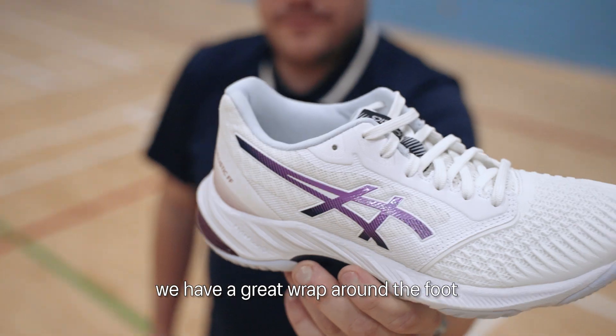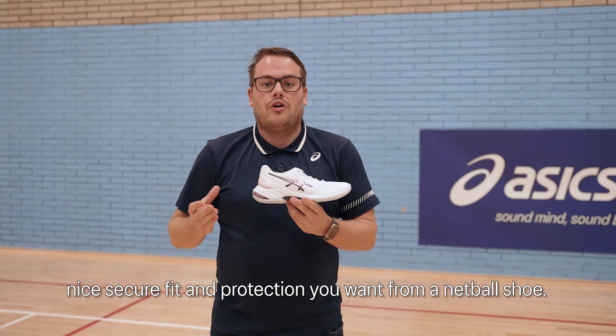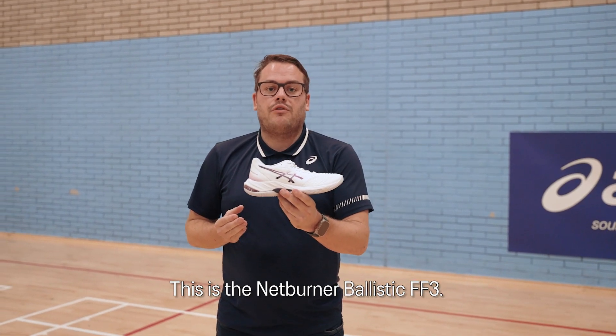Coming into the upper, we have a great wrap around the foot as you tighten the laces, to give you that nice secure fit and protection that you want from a netball shoe. This is the Netburner Ballistic FF3.